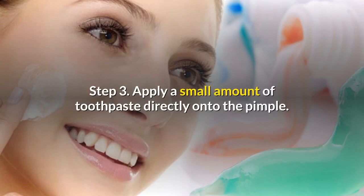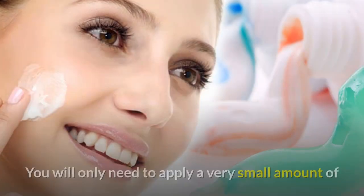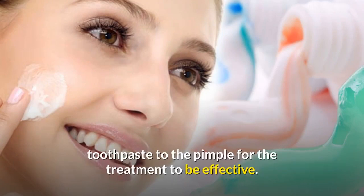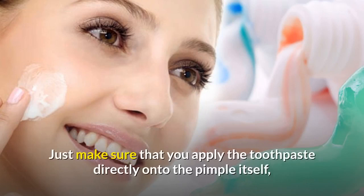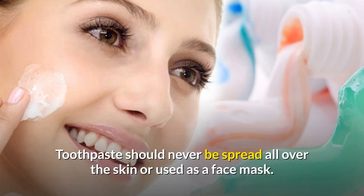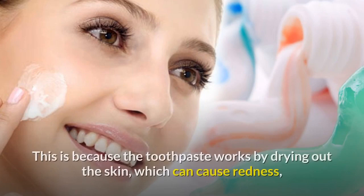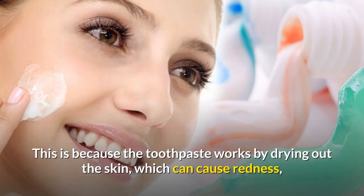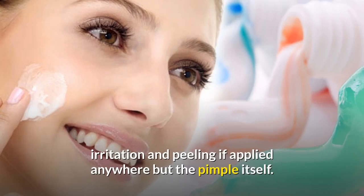Step three: apply a small amount of toothpaste directly onto the pimple. You will only need to apply a very small amount of toothpaste to the pimple for the treatment to be effective. Just make sure that you apply the toothpaste directly onto the pimple itself, not on the surrounding skin. Toothpaste should never be spread all over the skin or used as a face mask, as it works by drying out the skin, which can cause redness, irritation, and peeling if applied anywhere but the pimple itself.